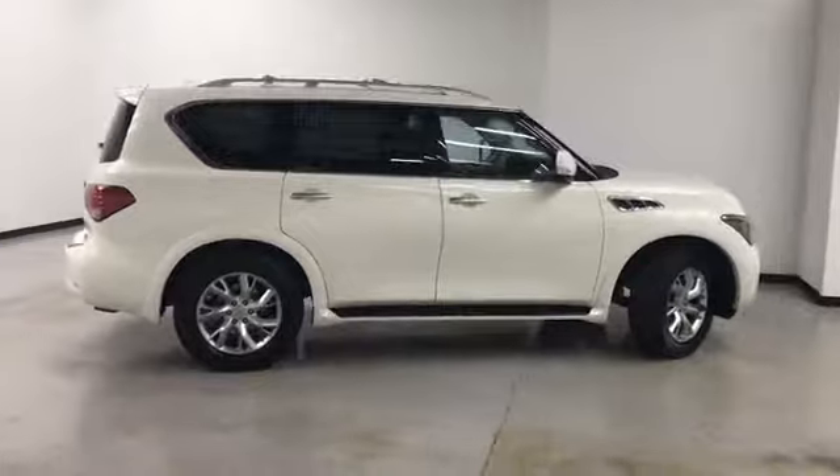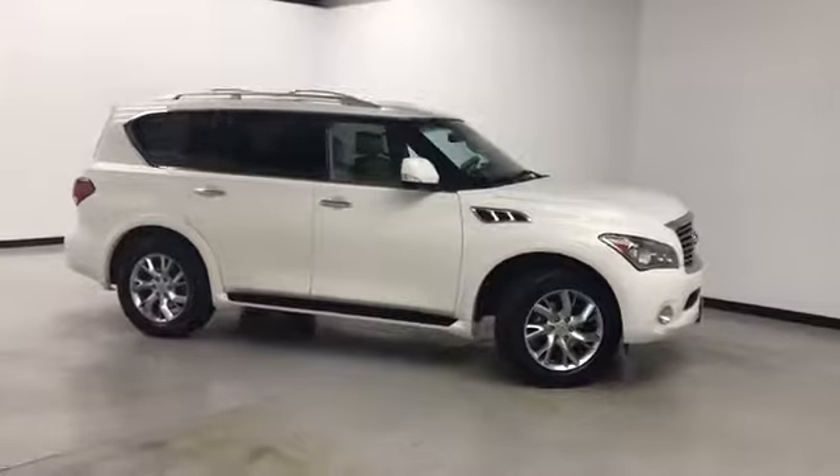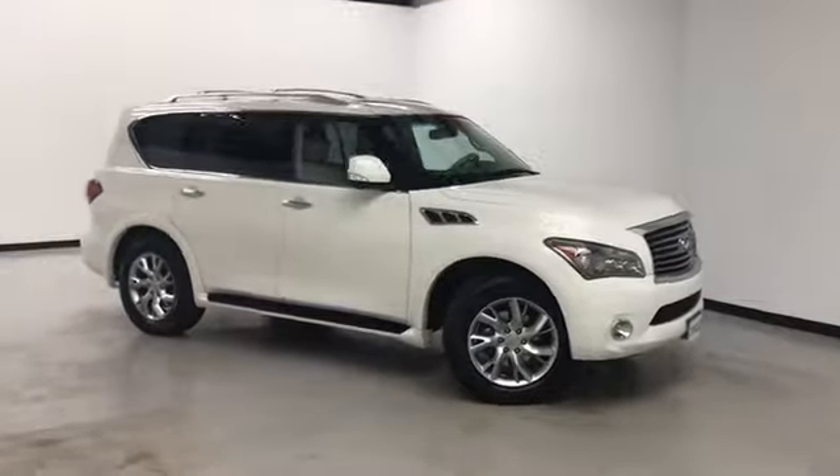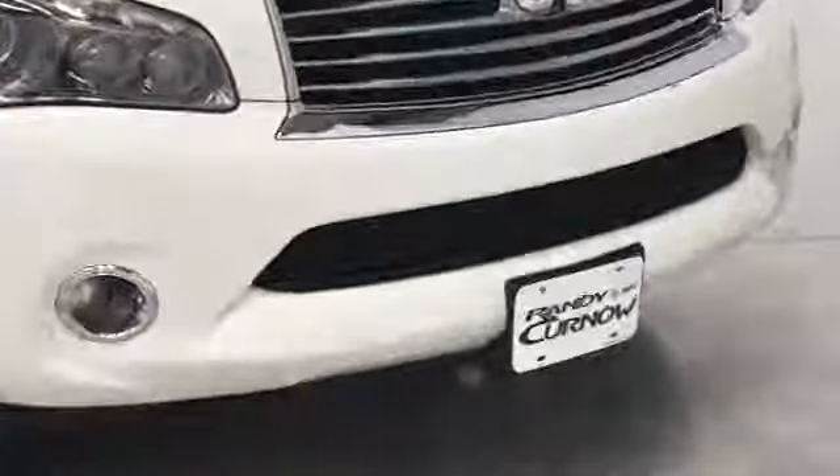Hours of operation are Monday through Thursday 9 a.m. to 8 p.m., Friday and Saturday 9 a.m. to 6 p.m. Again, we'd like to thank you for joining us on this walk-around video tour. We hope to see you soon here at Randy Curnow Buick GMC. Thank you for joining us.